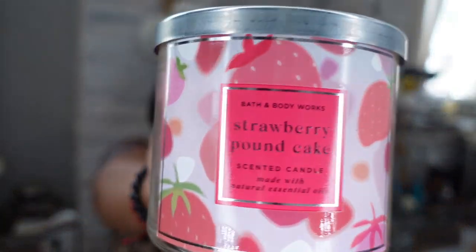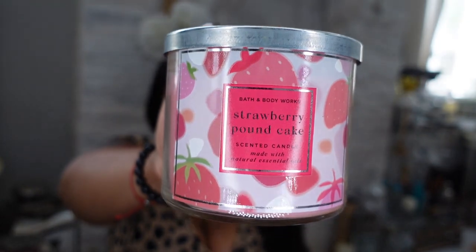The next candle I have a bunch of is Strawberry Pound Cake from Bath and Body Works. If you've never smelled this, it smells like baking a houseful of baked goods. When people come in my home they always ask 'what are you baking?' and I tell them it's just this candle. This is my favorite candle to burn downstairs and upstairs — it gets the job done throughout the whole house.